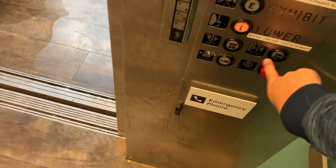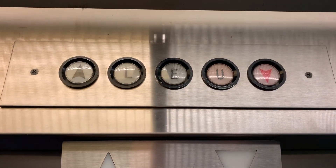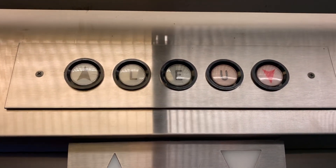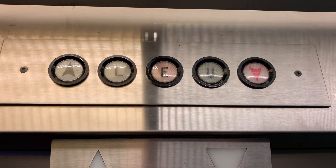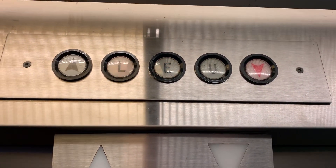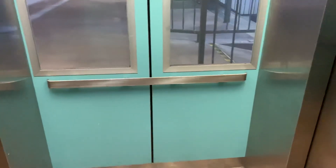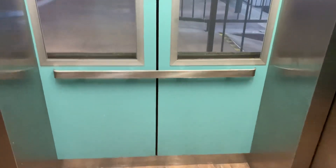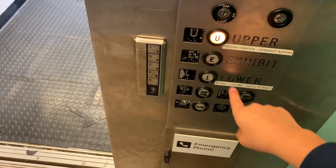The door close button does not work. Now we're gonna go to exhibit — I think someone called it, or did I push that? I have no idea.